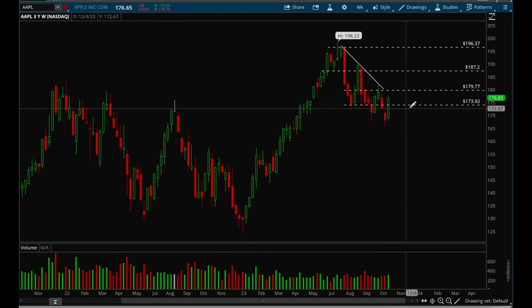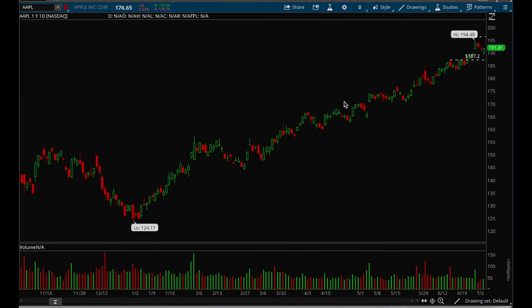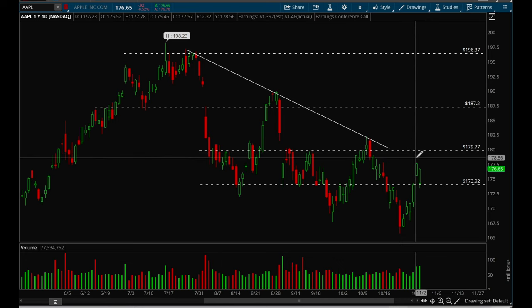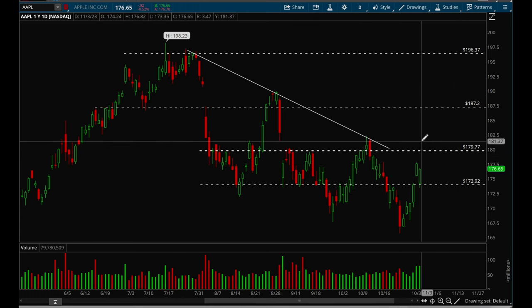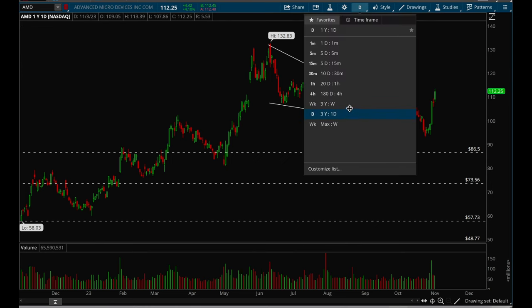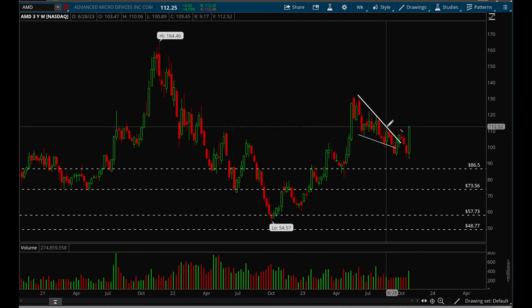Apple reclaimed its 173–174 support level and has room all the way up to 180. On the daily chart, Apple had a very nice bounce — it got hit down on earnings but ended up closing pretty strong on the day. It has room to 180 from here.